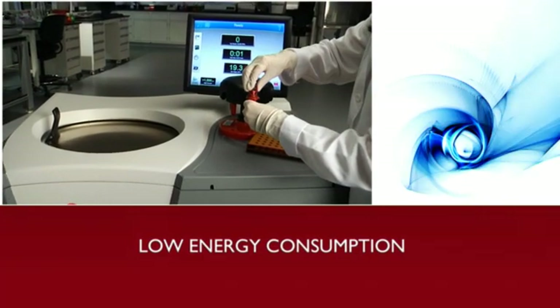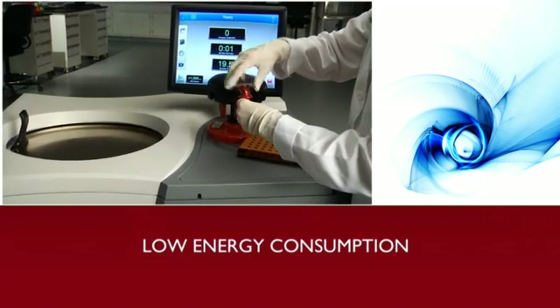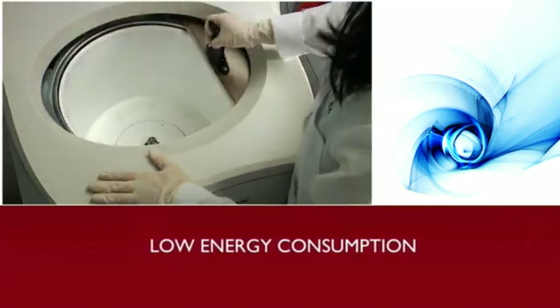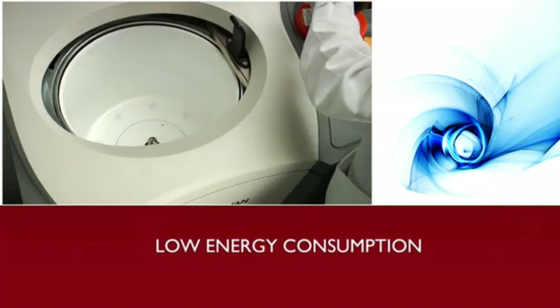The Optima X-Series offers low energy consumption, reducing your lab's electricity costs. In idle mode, it draws the same amount of power as a 60 watt light bulb.